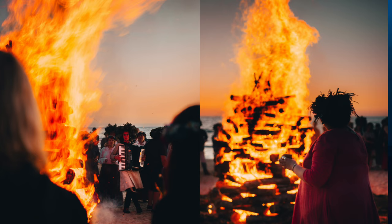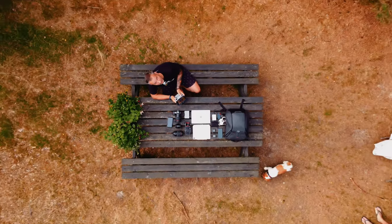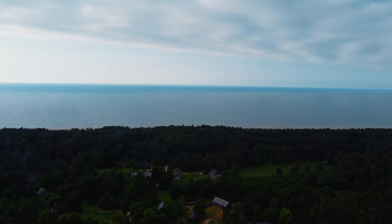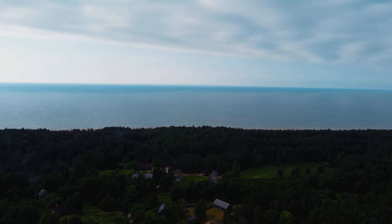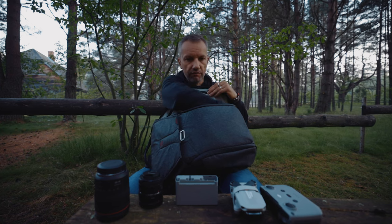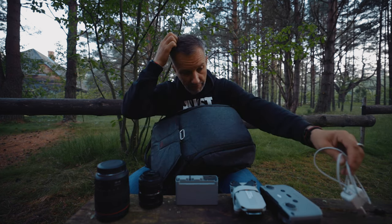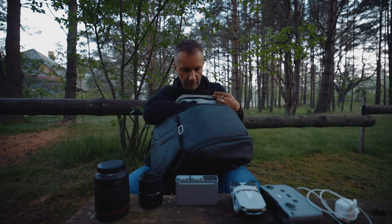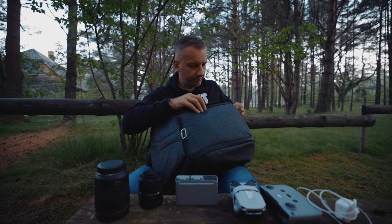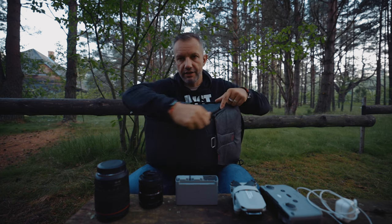We are staying currently in a cabin on the seaside, about five minutes from the sea. As you can see, we are in a forest and we are here to spend our midsummer holidays. So, what else do we have here? Charger for iPhone, and that is it from this side.